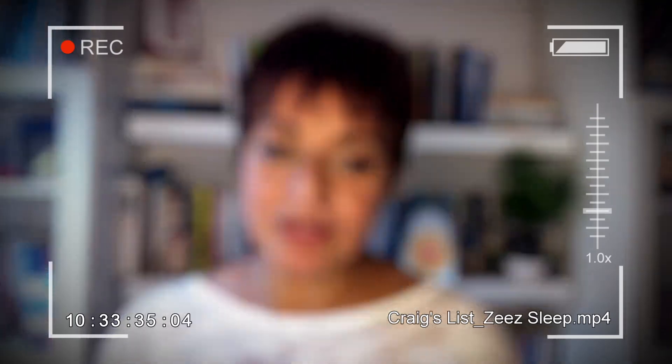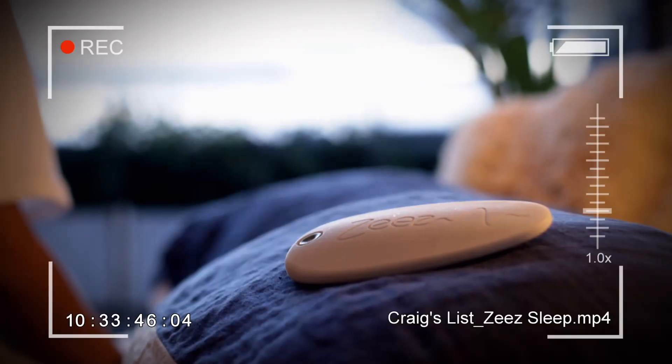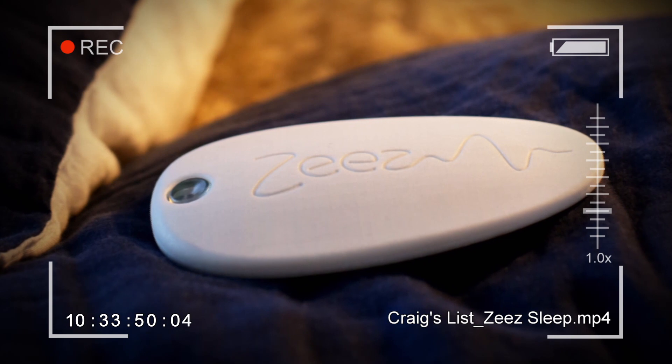During the time that I used it, there were some disruptive things happening - you know, life happens. And I was really surprised to find that I was returning to sleep quite quickly, and probably more quickly than I normally would, even though I've got lots of tools in my own toolkit and I use a lot of my own techniques. I would say I'm pleased with the product. I do think that it meets its claims, and I would continue using it.